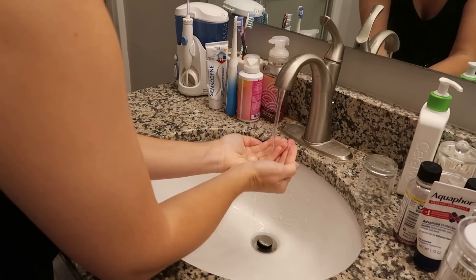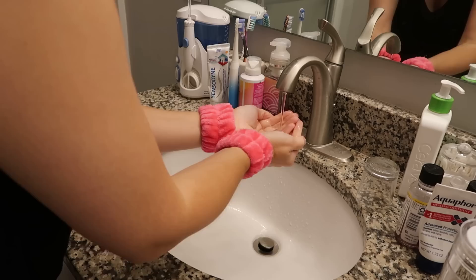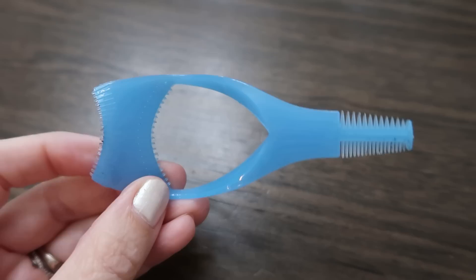The next product is under a dollar — 97 cents for two. These are spa wash bands, basically cuffs for your wrist. When you wash your face, water runs down your wrist; these stop that from happening. I purchased two sets so I have one for morning and one for evening, giving them time to dry in between. They are so great.